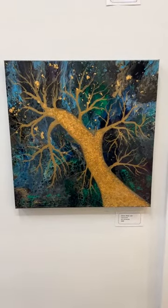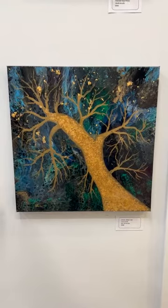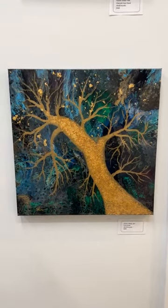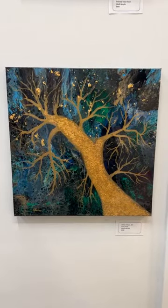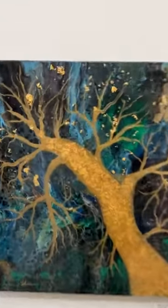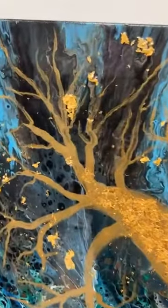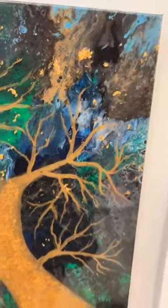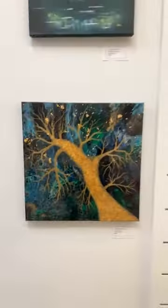A lot of my paintings are fairly spiritual, and so this is the Tree of Life. What I do is I do pour painting on some of these and then it speaks to me to tell me what I should embellish it with. This is the Tree of Life — it's got some gold leafing in it and then it's covered with resin. It's so shiny, but also has that mystical, magical quality to it as well, and you get a lot of depth with that.